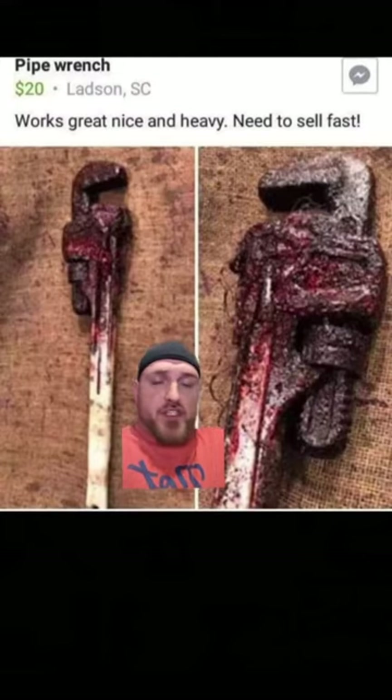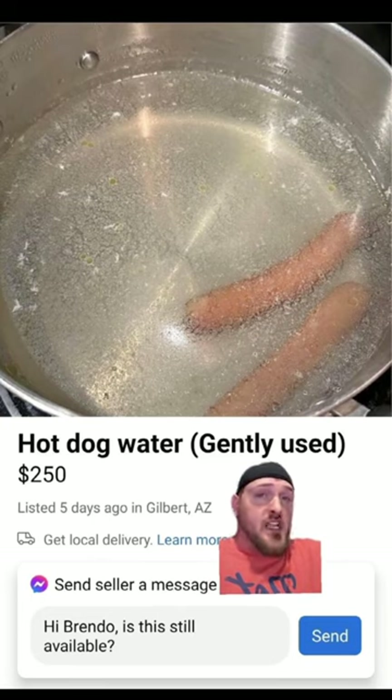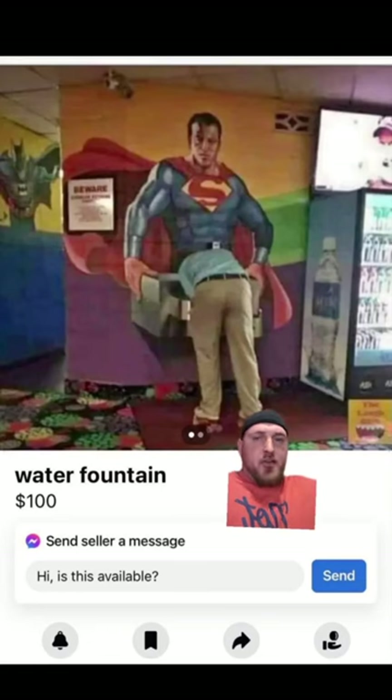Sticking to the subject of being concerned, we got a pipe wrench here, works great, nice and heavy, need to sell fast for $20. Don't go getting concerned, I'm sure this is just a prop, but it's interesting. Up next we got some aged to perfection hot dog water that's gently used for $2.50. Some have called this keto water, and I say it's aged because you can clearly see there's green and white floating at the top. And lastly if you happen to be parched and wanting to polish Superman's knob all at the same time, got a water fountain here for $100.